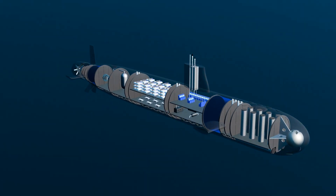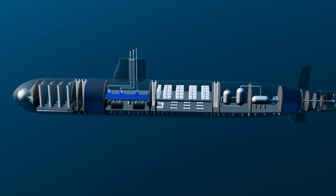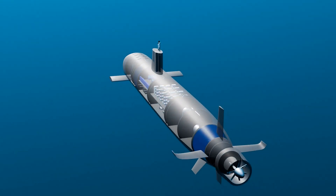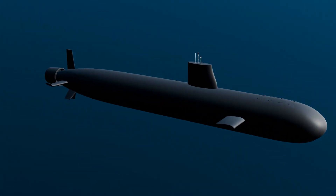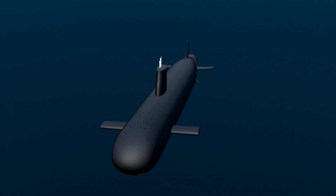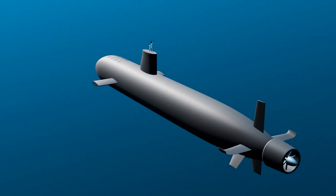The science and engineering behind the Virginia-class submarines are truly remarkable. These submarines are designed with advanced technology, and the engineers and scientists responsible for creating them have pushed the boundaries of innovation, producing a vessel crucial in today's naval operations.